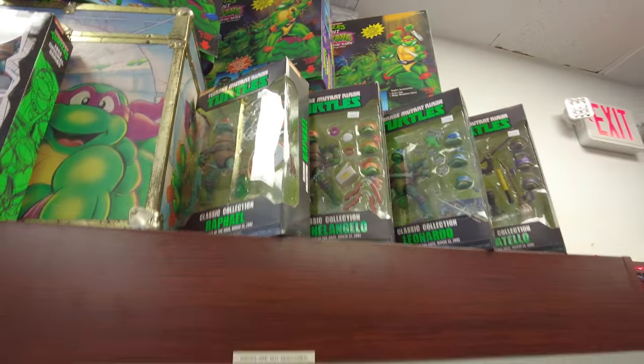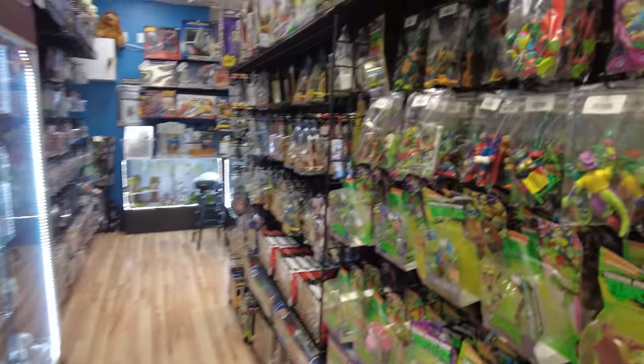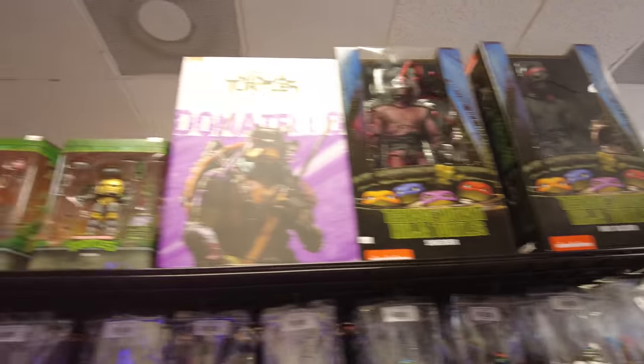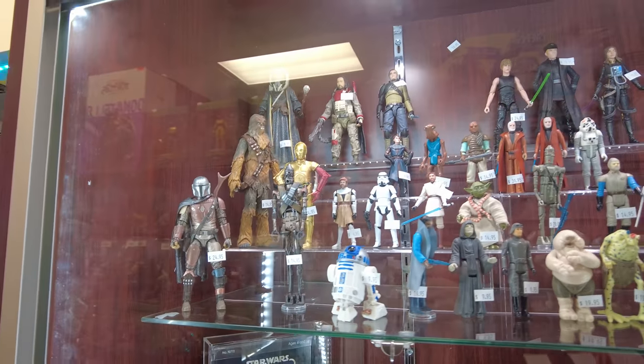It's got the classic collection, the three-zero, the mutations. Here's some more retro ones. It's got Shredder and the Foot Soldier - Super 7s. Here's the three and three-quarter Star Wars.